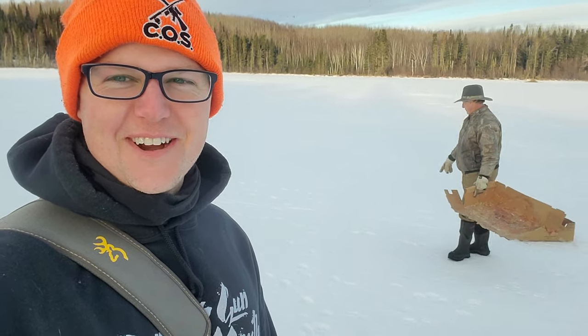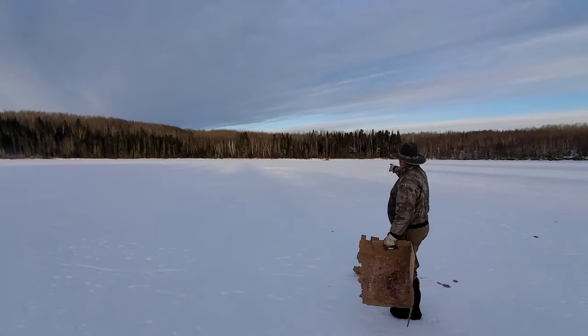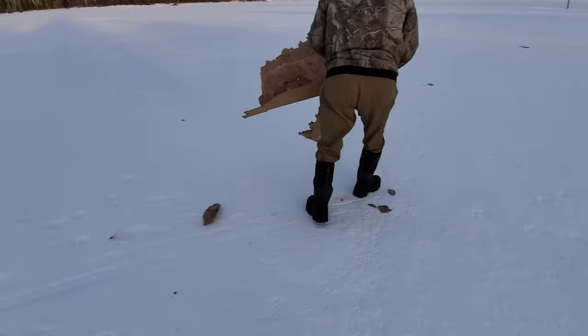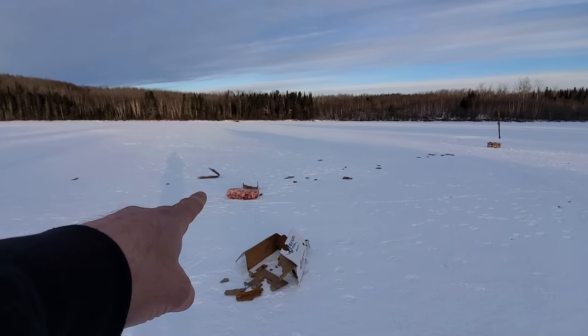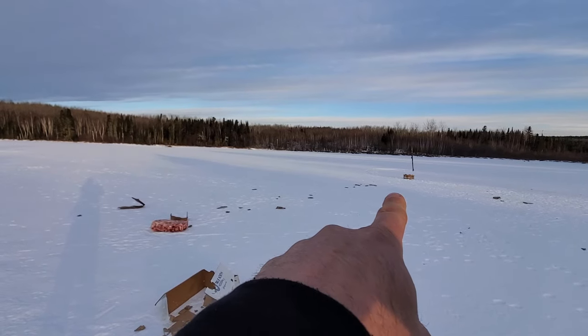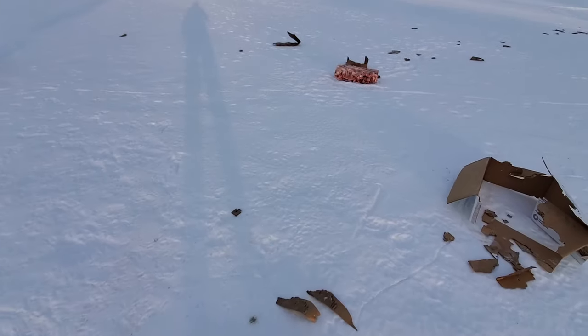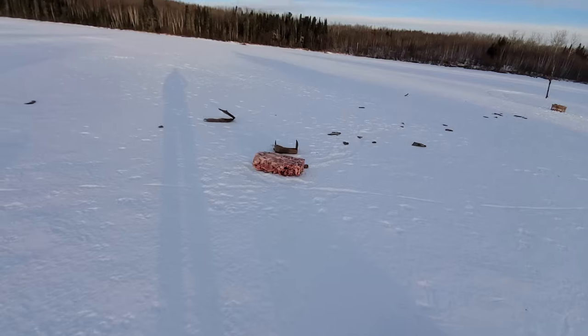Look at the drag mark — oh my goodness! That was in a box yesterday. Box dragged over there, boxes dragged over here. They demolished this site — holy man.